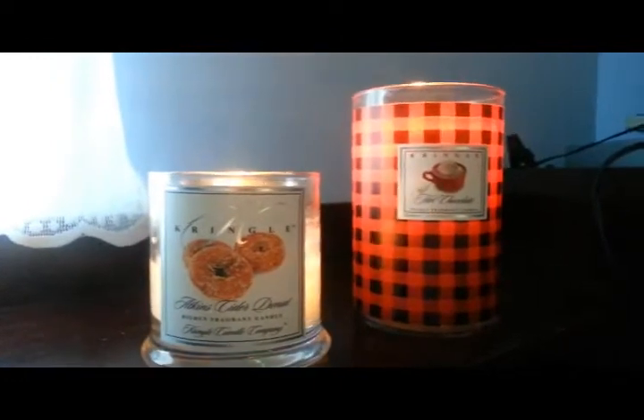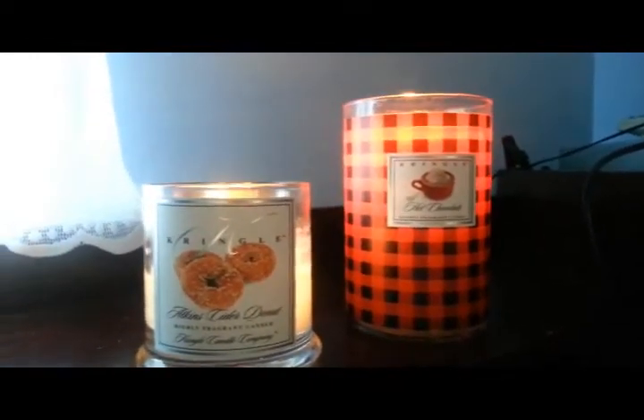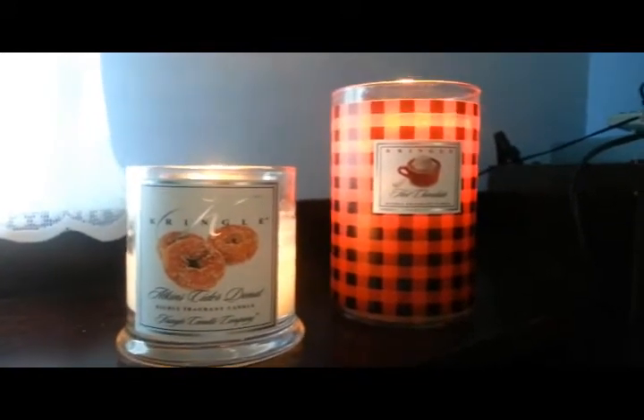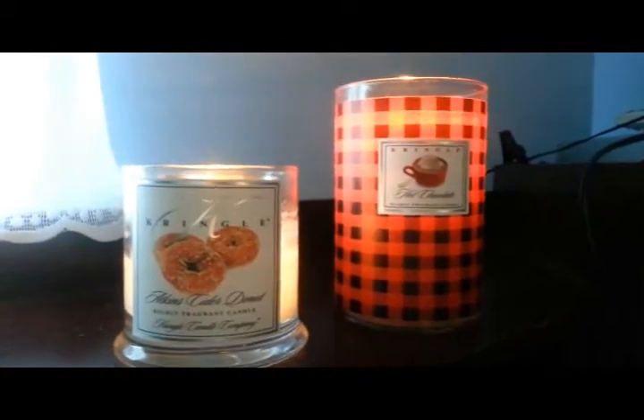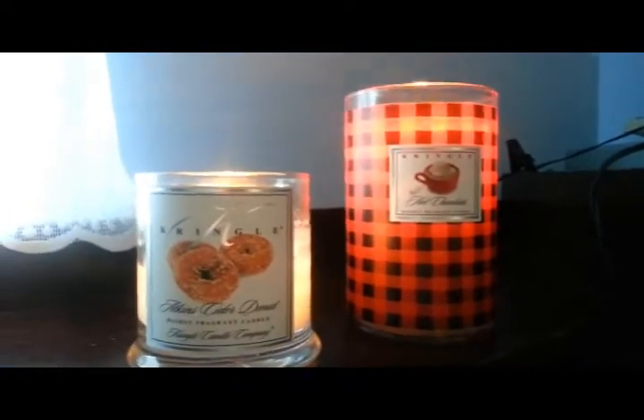Despite other people's comments on these two candles — some loved them, some said they had no scent throw — I'm happy to report I've had a good experience with these two. They both have an amazing scent throw.